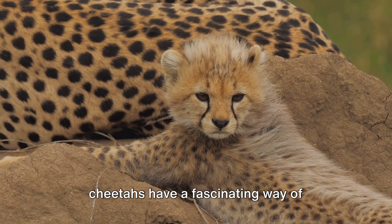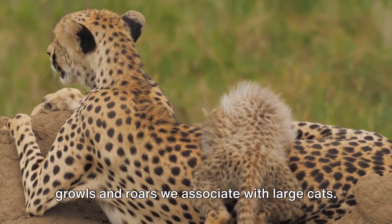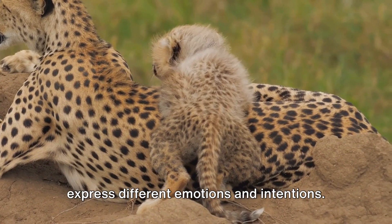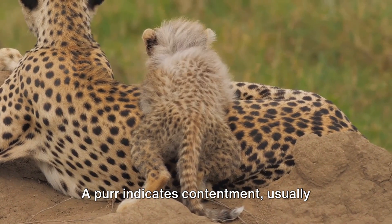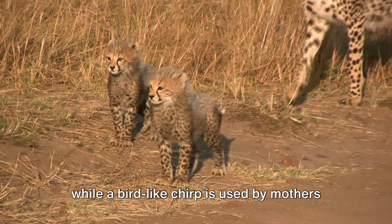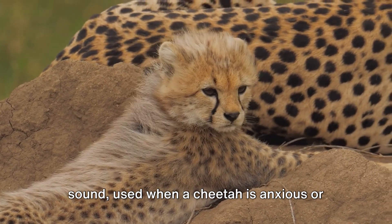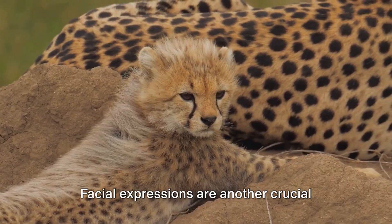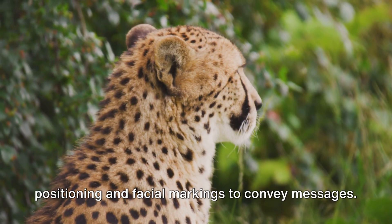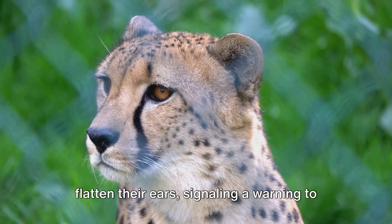Beyond their speed and hunting skills, cheetahs have a fascinating way of communicating. Their communication goes beyond the growls and roars we associate with large cats — cheetahs use a variety of sounds to express different emotions and intentions. A purr indicates contentment, usually heard when resting or grooming. A hiss or spit signals fear or threat, while a bird-like chirp is used by mothers to call their cubs. They even have a high-pitched barking sound used when a cheetah is anxious or searching for its family. Facial expressions are also crucial: cheetahs use ear positioning and facial markings to convey messages, and when threatened, they flatten their ears to signal a warning.